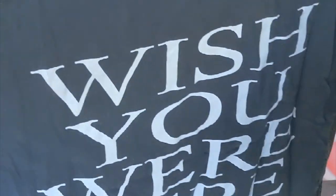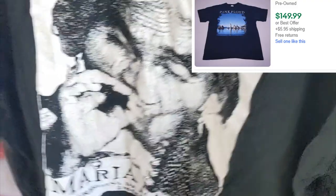The first find of the day is this Pink Floyd vintage 'Wish You Were Here' shirt. I actually listed it on eBay and sold it already — it sold within a day for $150 plus $6 shipping. This is one of the best finds I've ever found. I only picked it up for $3.